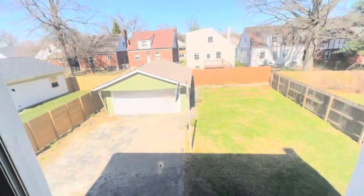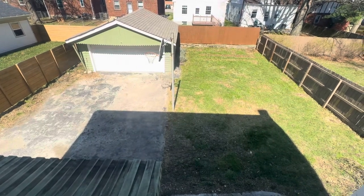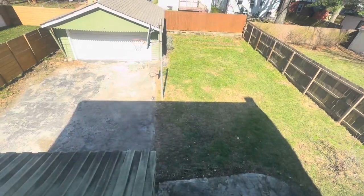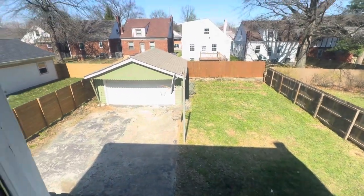Here's a sneak peek out to our backyard — it's huge. It's mostly privacy fenced, plenty of room to let a dog run. There's a large two-car detached garage, a basketball hoop, and a covered patio right there.